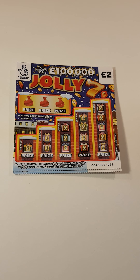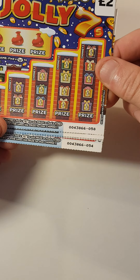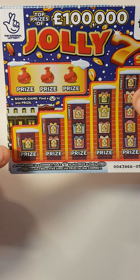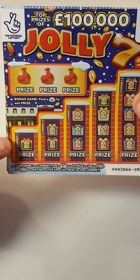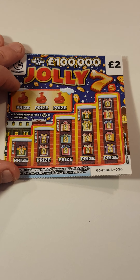Hi there guys, Mr. A Scratch here. So we've got five of the Jolly 7 £2 scratch cards. We've got card 58 right down to card 54. What we'll have to do is find a holly, find a 7, x2 or x5. Simple as that really. Let's see if we get something back.